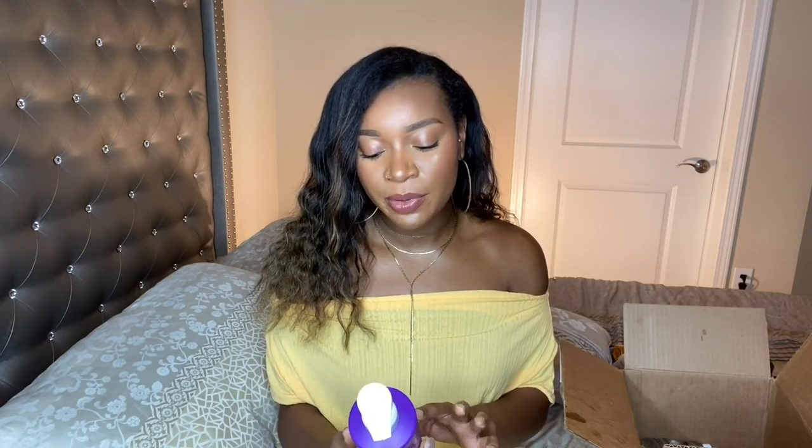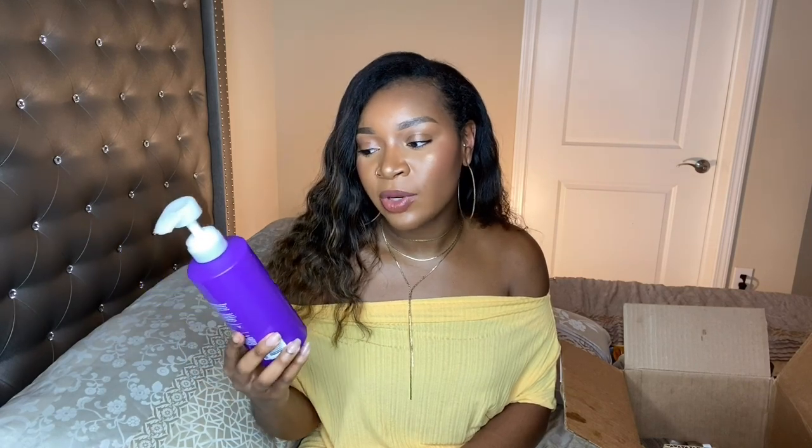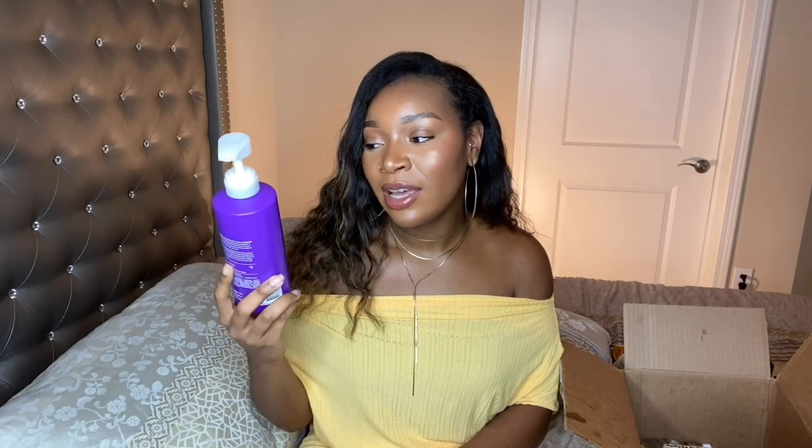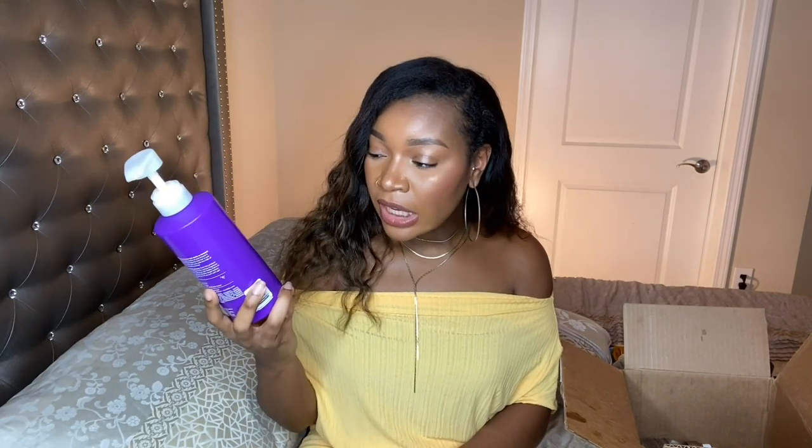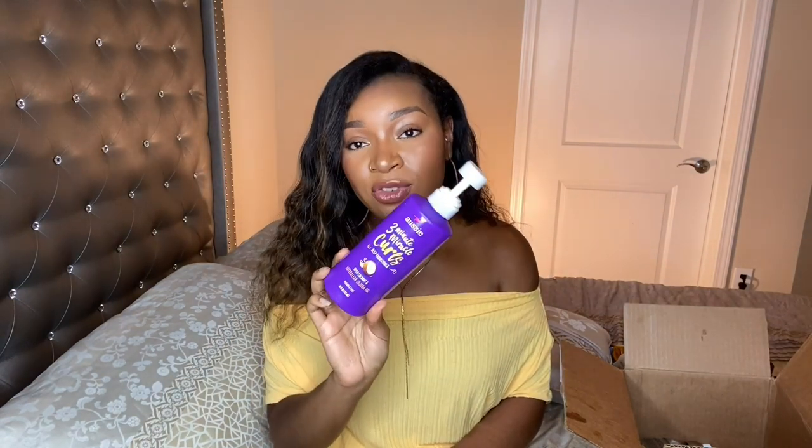Next I have the Aussie Three Minute Miracle Curls Deep Conditioner. Y'all know I love this stuff. I use this to detangle my hair. I know it's a deep conditioner, so yes, I'm technically deep conditioning twice in the shower. But this has amazing slip — it's moisturizing as well, though I feel like it's not as moisturizing as I like my deep conditioners to be, which is why I don't use it to deep condition. The slippiness is amazing — the tangles just kind of glide out. The original Three Minute Miracle Curls is great too, but I feel like this one has a bit more slip and is a bit more moisturizing for my hair. I've already repurchased and will continue to repurchase — well, for life at the moment.